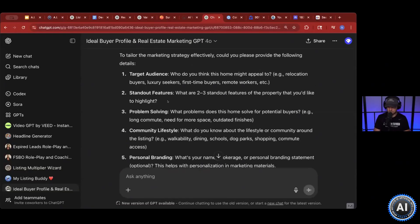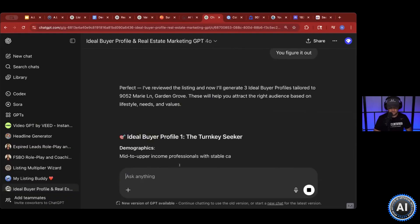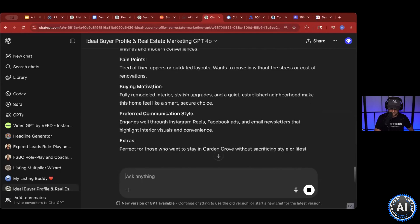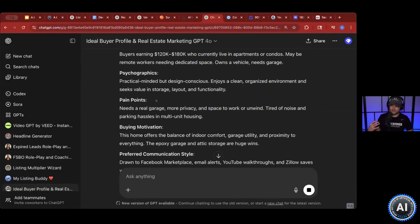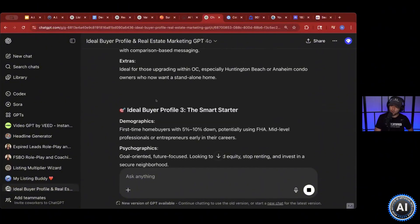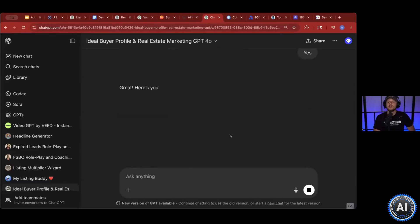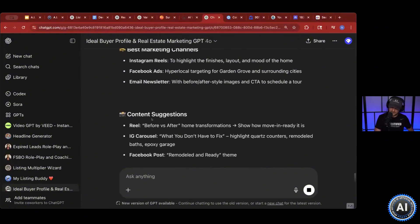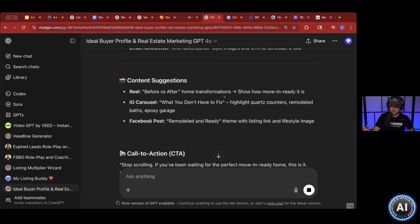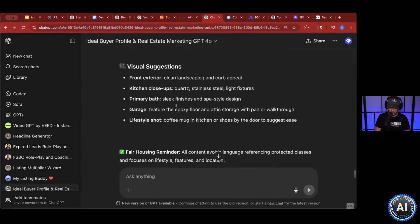Honestly, if you don't feel like answering the clarifying questions, for the sake of this video you can just say 'you figure it out' — it is a pretty smart cookie. Ideal buyer profile number one: demographic, psychographics, pain points, buying motivation, communication style. Ideal buyer profile number two. It will go through and really help you identify who you're looking for. Because in marketing, the first thing you want to do is ask: who am I creating this for? Then it asks: would you like me to start creating marketing materials? Yes. It'll take your first ideal client profile — core message, best marketing channels, where these people are found, content suggestions including before-and-after since this property was transformed, call to action, ad copy, and visual suggestions. It lays out the best way to market to this type of individual.